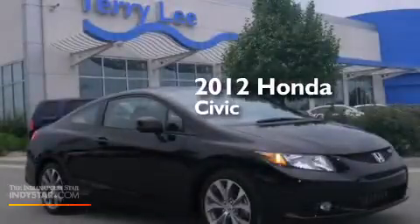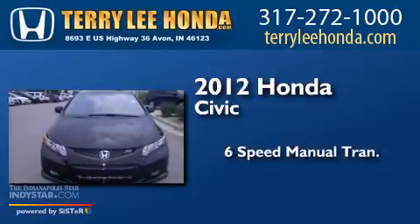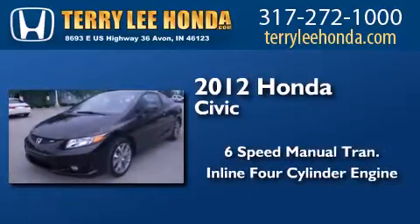This is a 2012 Honda Civic. This car has a 6-speed manual transmission and an inline 4-cylinder engine.